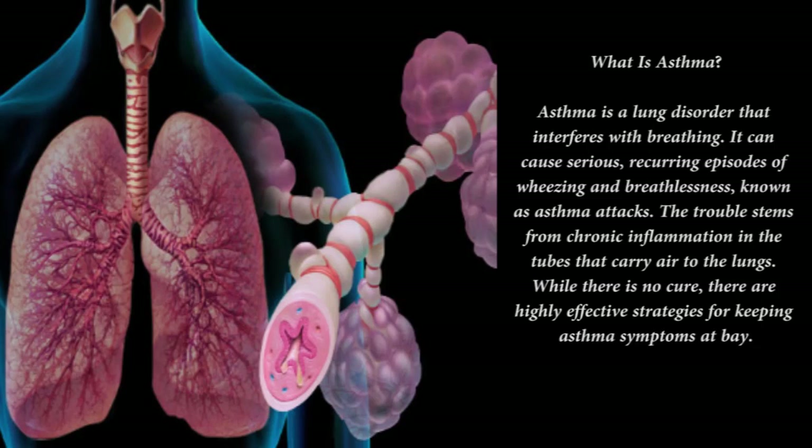Some asthma attacks require emergency treatment. Call 911 if you are too breathless to walk or talk, your lips or fingernails look blue, or using a rescue inhaler doesn't help. These are signs that your body is not getting enough oxygen. Emergency treatment can help open the airways and restore oxygen levels.